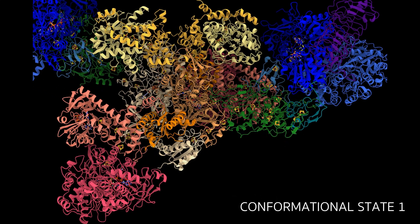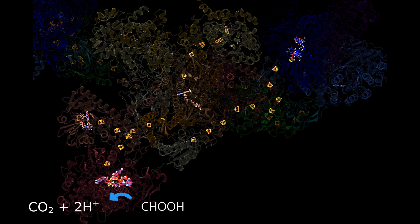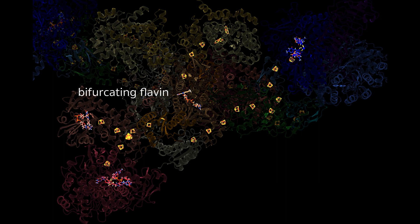In state 1, electrons move from formate or F420H2 down a chain of iron-sulfur clusters. From there, it looks like they make the jump to the bifurcating flavin, possibly with the help of some conserved additional cysteines.